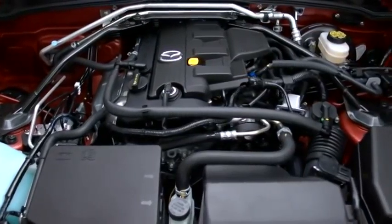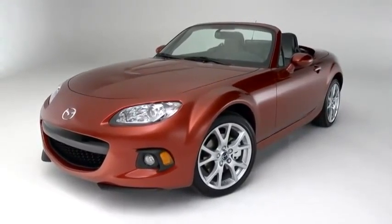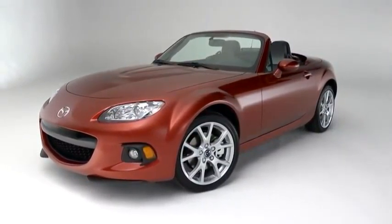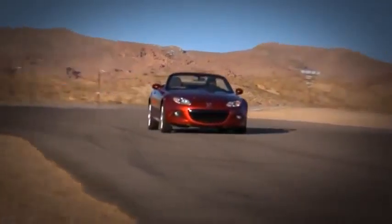It starts with the MZR 2.0-liter 16-valve engine. It's compact and lightweight, so it can be placed just behind the front axle to help balance the car. But it's still big enough to kick out 167 horsepower, and since the car is so light, you can feel every single one of those horses.